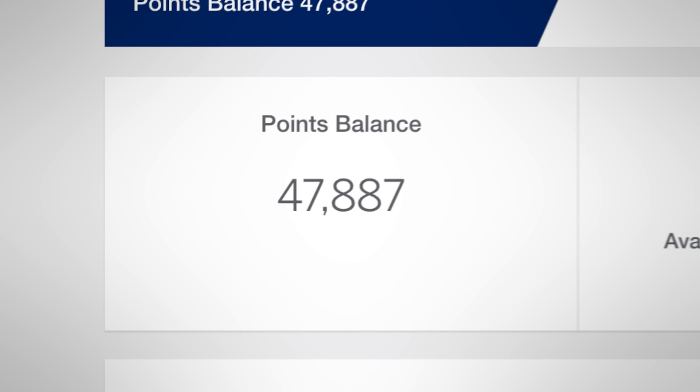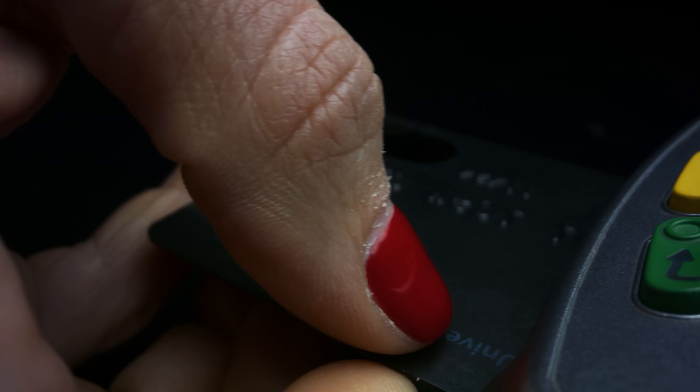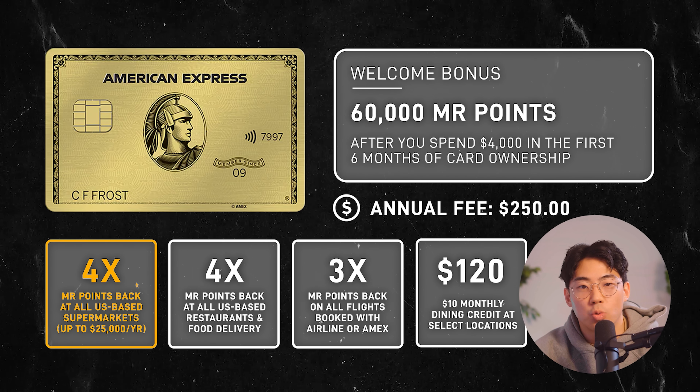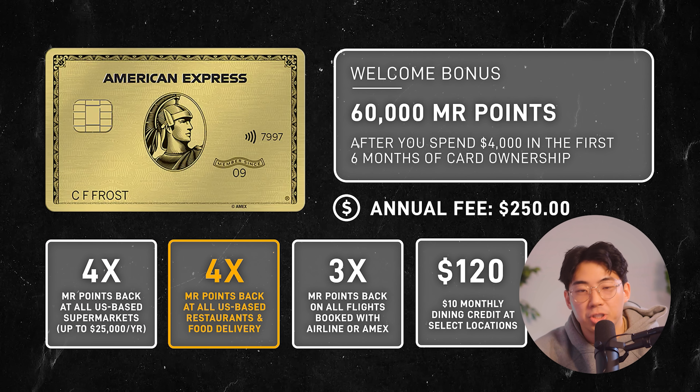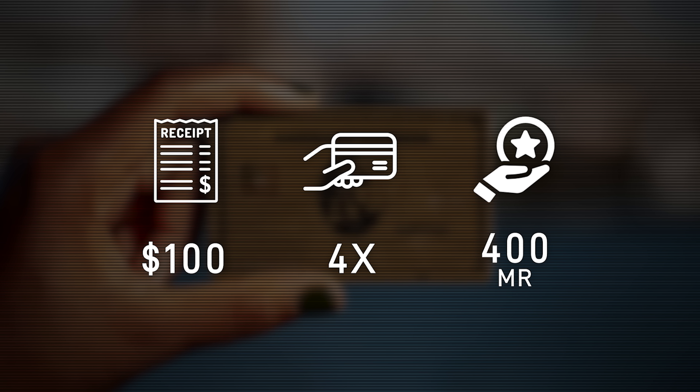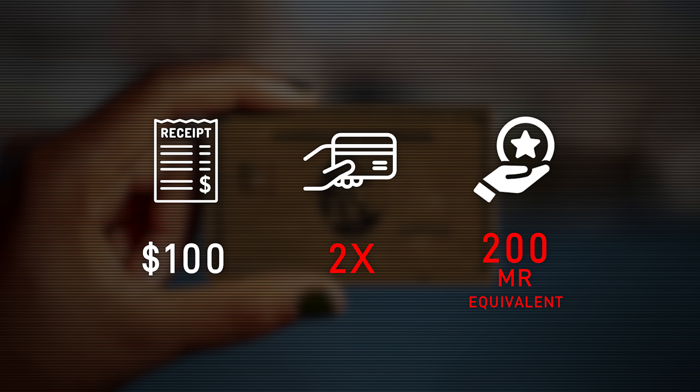Before we dive into any redemption strategy talk, we need to go over the basics of how membership reward points work. Points are earned whenever you use your credit card. For whatever category it says you're going to earn from, you'd be getting those points. As an example, if you have the American Express gold card, you'd be earning 4X membership reward points at US supermarkets on up to $25,000 per year in purchases, or 4X at restaurants worldwide including takeout and delivery. Assuming you spent $100 on food at a restaurant, you would be earning 400 membership reward points. A lot of people assume they're automatically getting 4X back on everything, but the value of these points varies depending on how you redeem them. If you don't do a good job redeeming your points, you could be getting like 2X back on food.